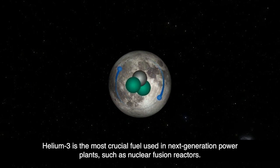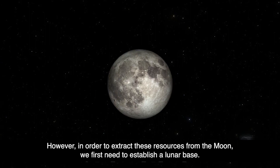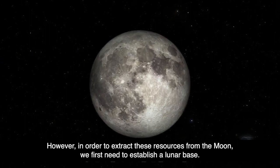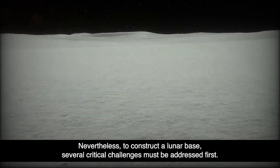Helium-3 is the most crucial fuel used in next-generation power plants, such as nuclear fusion reactors. However, in order to extract these resources from the Moon, we first need to establish a lunar base. To construct a lunar base, several critical challenges must be addressed first.